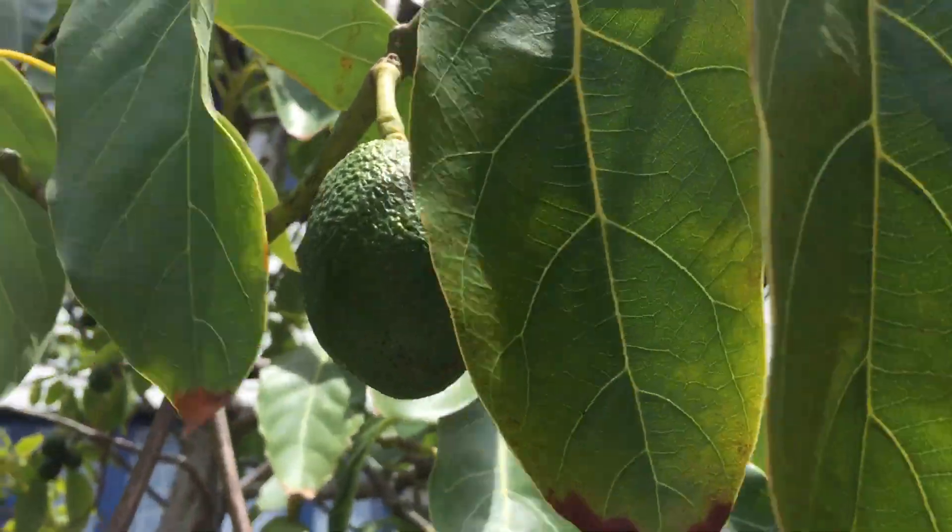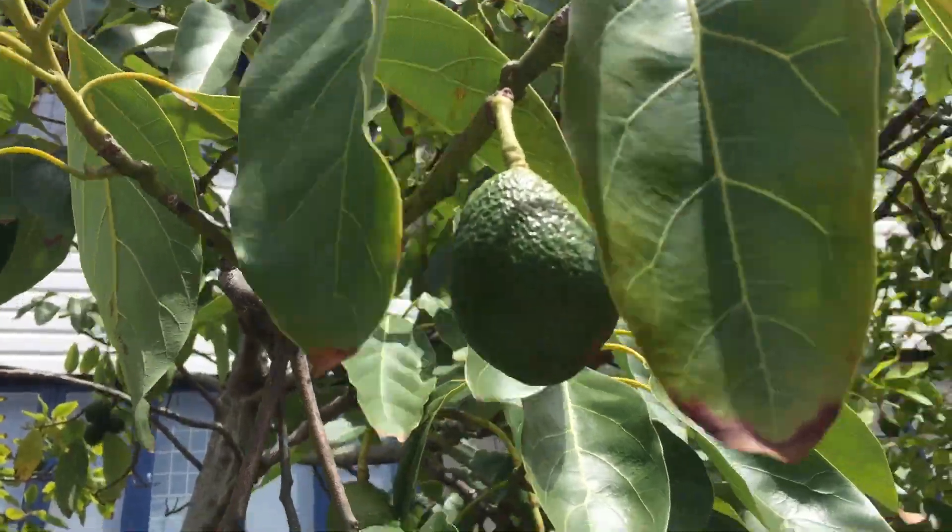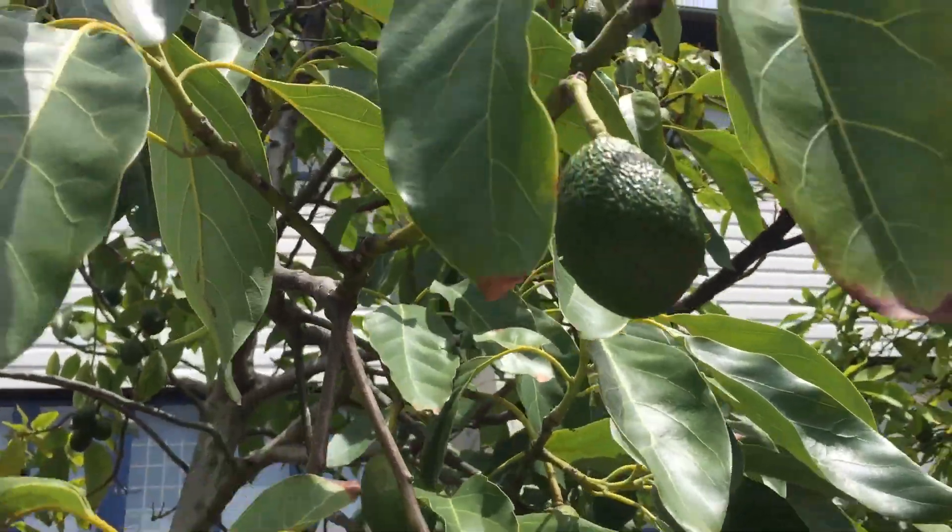I'm Tim from Tim's Garden Centre. I'm in Manly and I've discovered these avocado trees growing out the front of this house here in Darley Road.